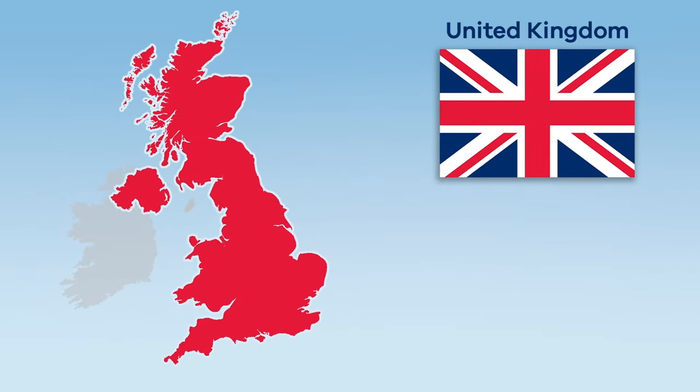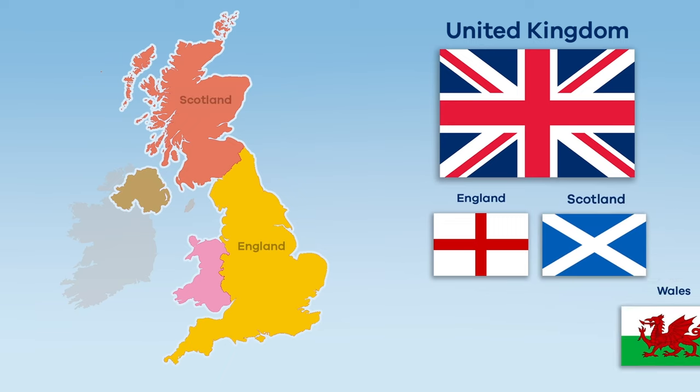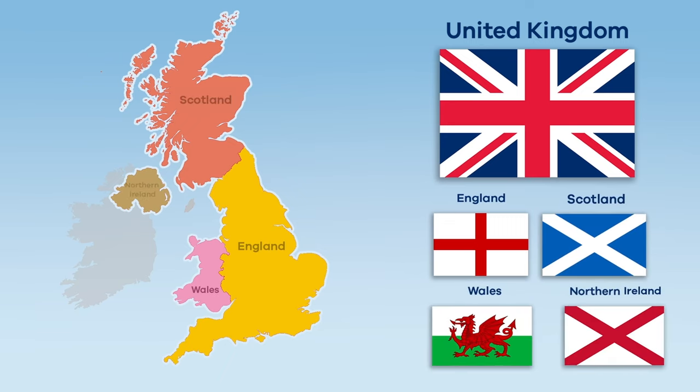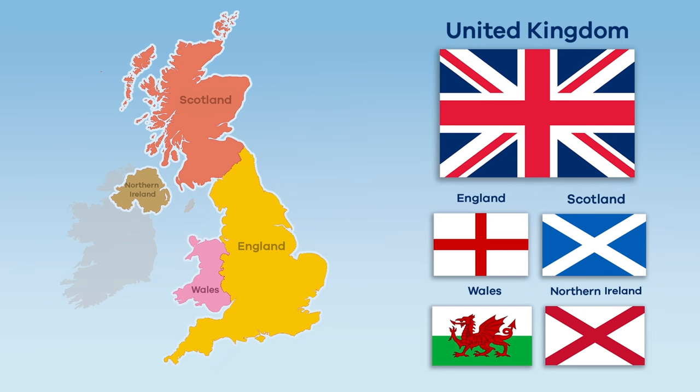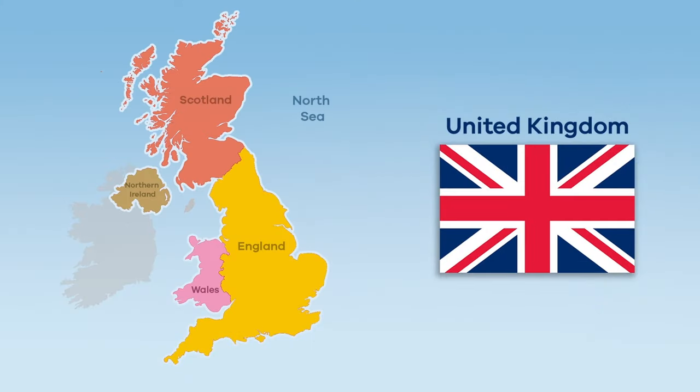The UK is an island nation that consists of four separate countries in Western Europe. These four countries are England, Scotland, Wales, and Northern Ireland. The UK is surrounded by water — the North Sea to the east, the Atlantic Ocean to the north and west, with the English Channel and the country of France to the south.